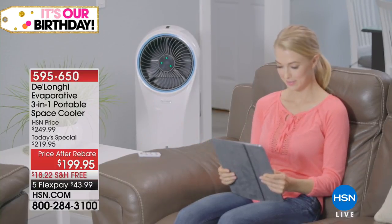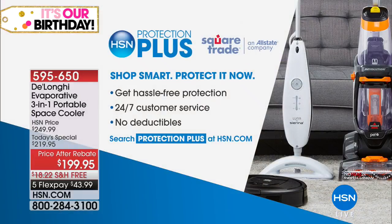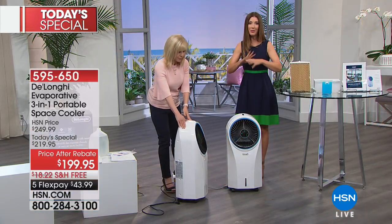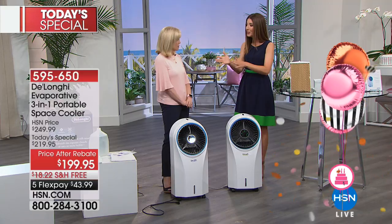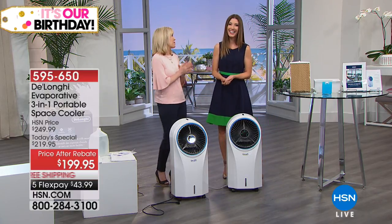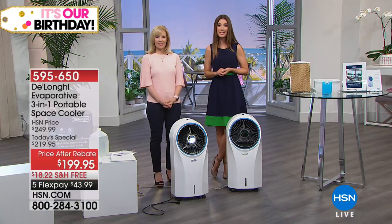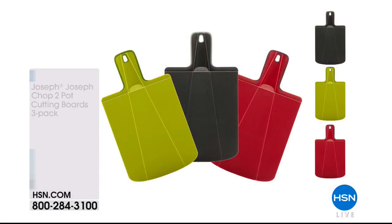If you're looking for one product that does it all — cools, circulates, and cleans the air with a built-in ionizer — this is it. HSN Protection Plus is available if you want extra peace of mind. You never have to buy replacement parts or filters, and you don't need a window. If you have a room that needs cooling, you've got the best of the best from DeLonghi. It's energy efficient, going to save you time and money in the long run. It's today's special — popular and going fast, so lock it in.